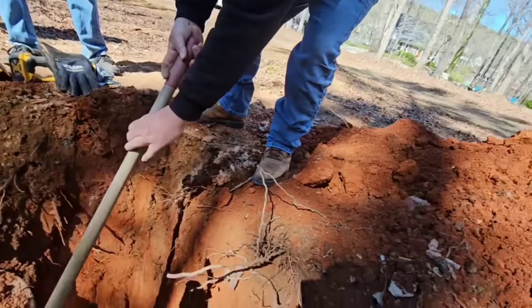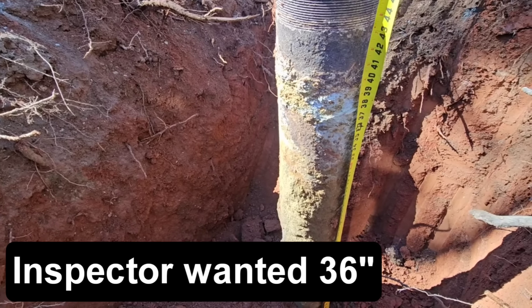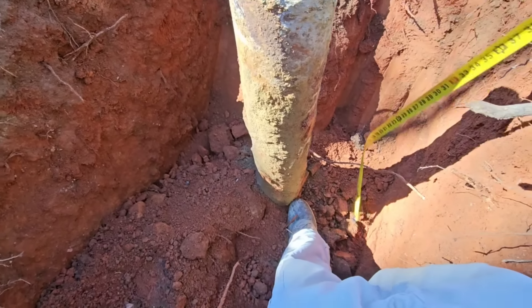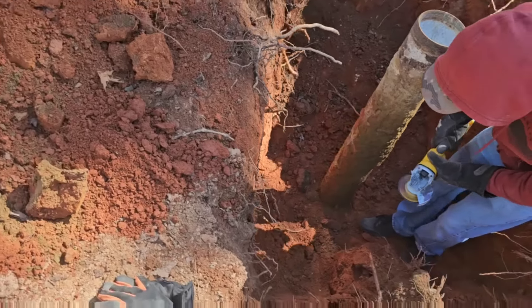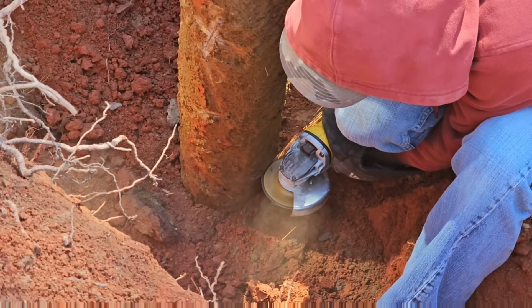I just want to see how deep we are. Yeah, we're definitely three feet - perfect. But we're going to have to cut it down here, so we need to get the shovel and dig some of this out. Cut it low.